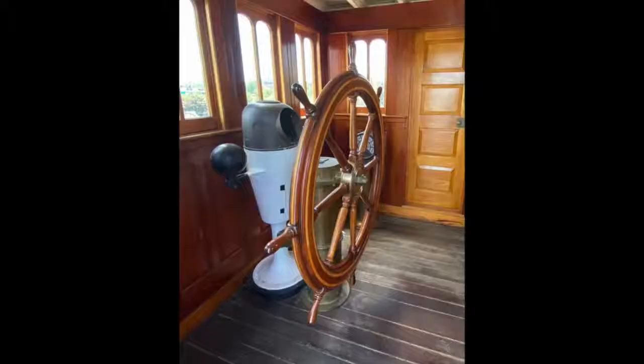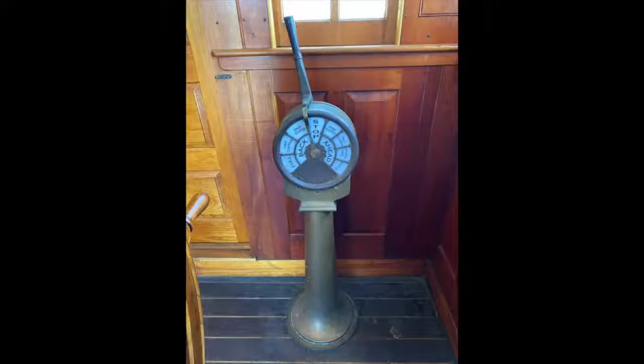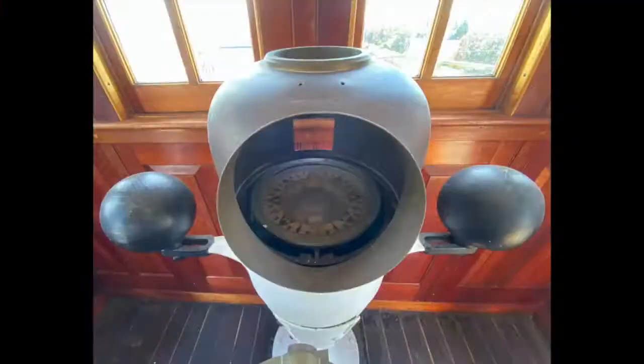Some of the things you'll find in this space are the ship's wheel, which is the main steering wheel for the ship, the engine telegraph, which controls the speed of the ship, and the ship's binnacle, which is your compass. It tells you which direction that you're going.